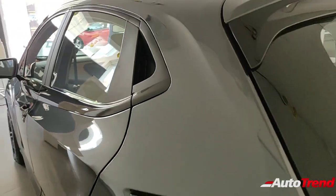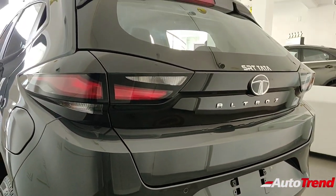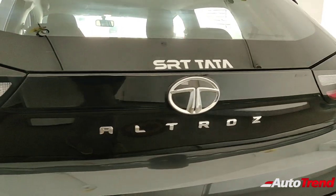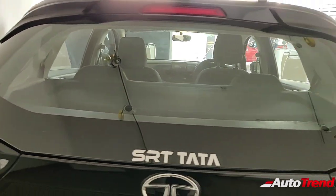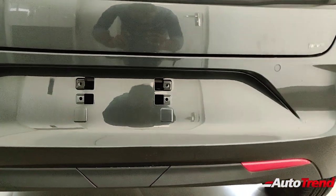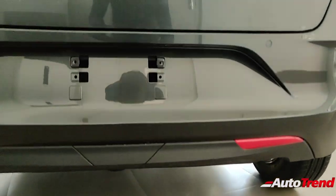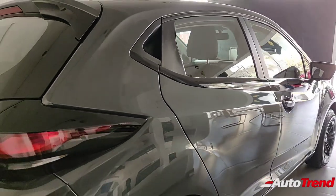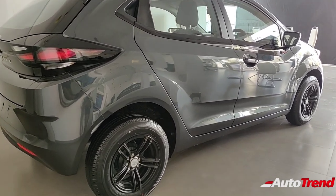Just like on any other Tata Altroz, the rear doors can be opened only by the handle located inside the door beside the C-pillar. Moving to the rear, there is not much difference compared to the XT variant except for the lack of a reverse parking camera. You get the same split tail lamps with integrated indicators and reverse lights. The Altroz badging remains standard from entry-level. You do not get rear wash-wipe or defoggers, and only a couple of reverse sensors are provided along with reflectors in the lower bumper. There is no rear fog lamp, which was present on the XZ variant.